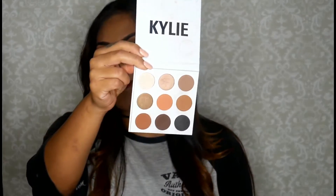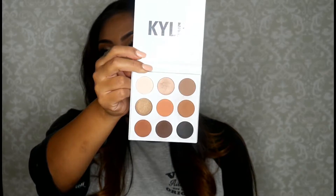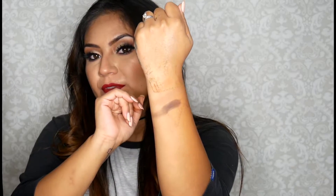Next up is the Kylie Bronze palette, and I do love this palette for a very neutral look. I love that the shimmer shades aren't too shimmery — they're just really nice. The formula of the shadows is really nice as well; they blend very nicely. Let me show you a few swatches. As you can see, they're pretty pigmented and I really love how they blend out.